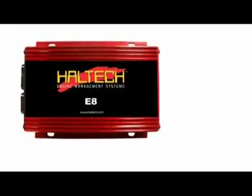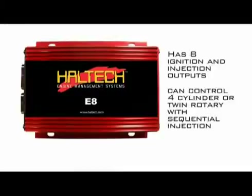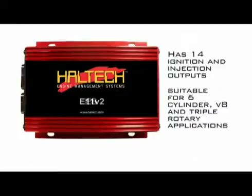The E8 has eight injection and ignition outputs, so it can control a four-cylinder or a twin rotary with sequential injection. And the E11 has 14, so it's suitable for six-cylinder, V8, and triple rotary applications.